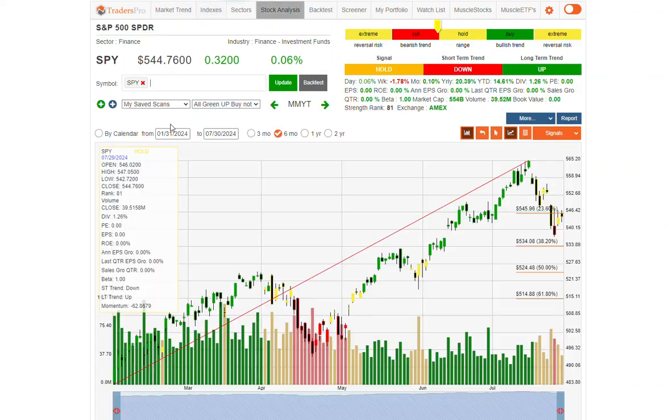Looking at the indices, SPY has a pretty significant area of resistance right around the 546 location, and we're now on the underside of the 236 level. You can see these two topping tail bar locations right around that 546. If we run into additional resistance, that may turn things back down.